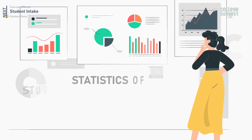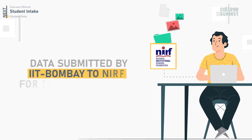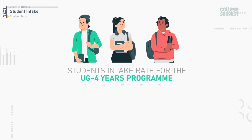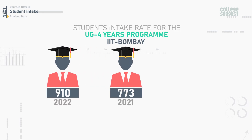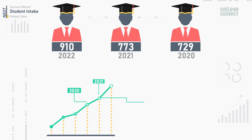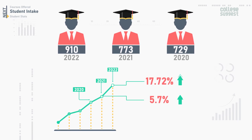Now let's examine the statistics of approved student intake rate for the past three years for various degree programs. We are displaying data submitted by IIT Bombay to NIRF for the academic year 2022. The approved student intake rate for the UG four-year program for 2022 is 910. In 2021, it was 773, and in 2020, it was 729. Compared to 2020, in 2021 there was a 5.7% increase, and compared to 2021, in 2022 there has been a 17.72% increase in the approved intake.